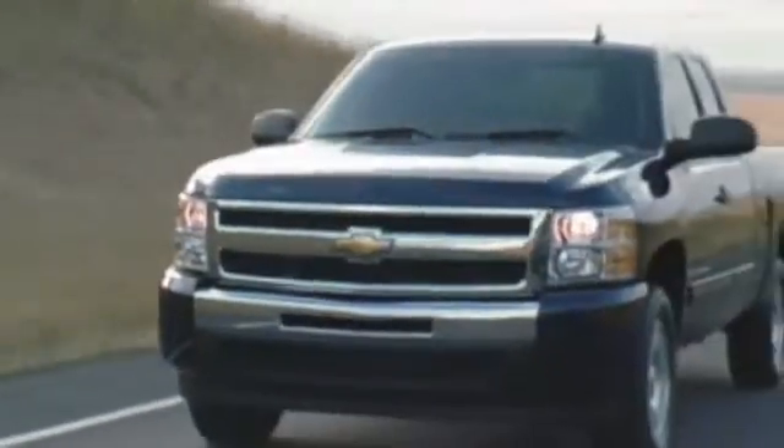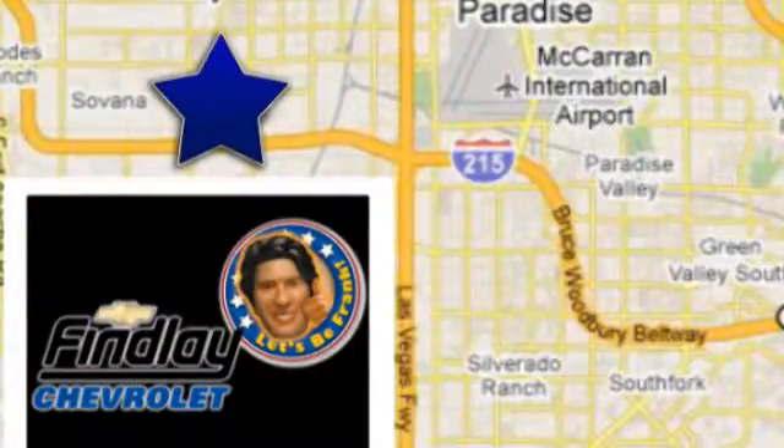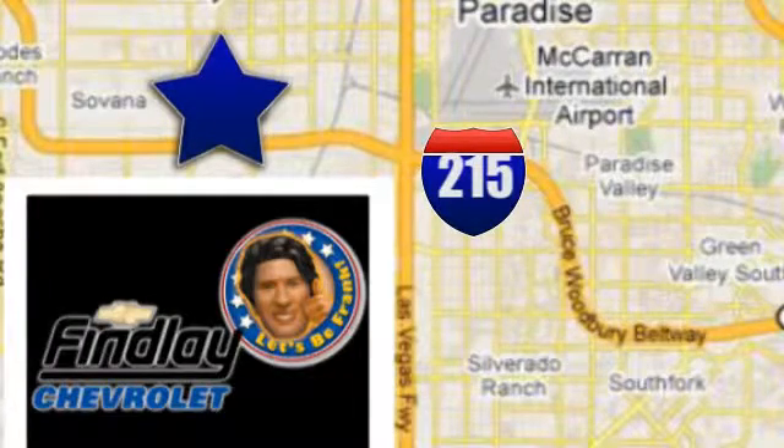At Finley Chevrolet, we're different, we're better, and we prove it. Finley Chevrolet is conveniently located in the newly developed Southwest at 6800 South Torrey Pines Drive in Las Vegas, Nevada.